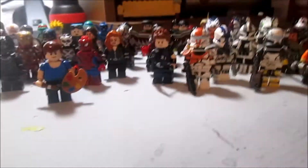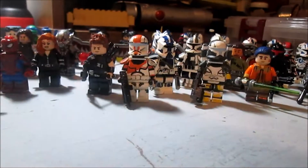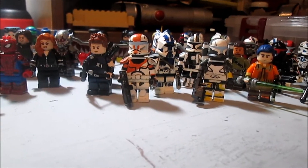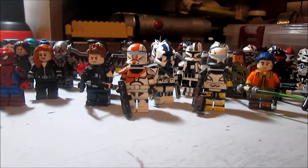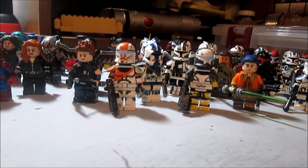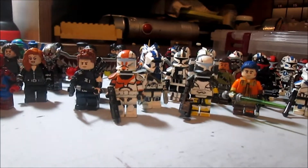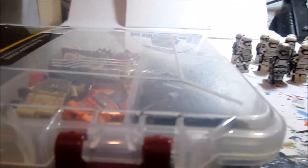I wanted to ask you guys: should I take pictures of all my minifigures and show them so you can decide who your favorite is? Put that in the comment section below. Also, do you guys want me to start selling my minifigures — like when I make a new one, I sell it? Put that in the comments too.